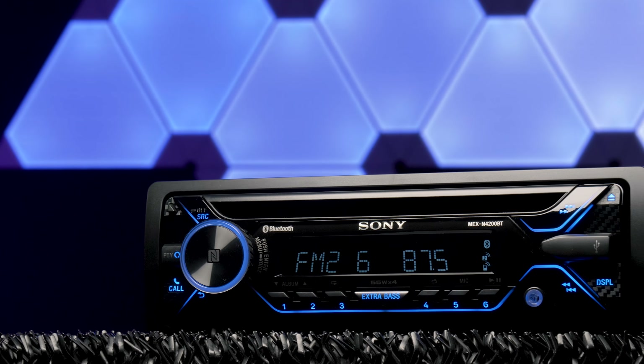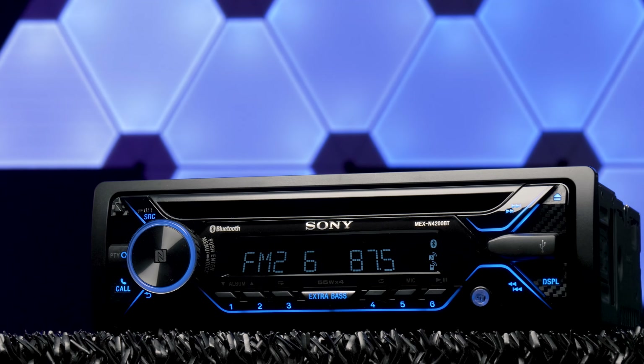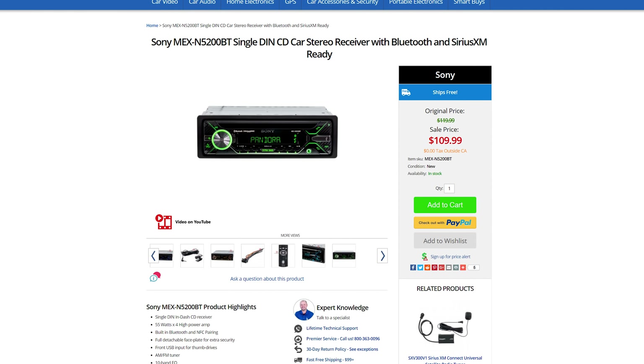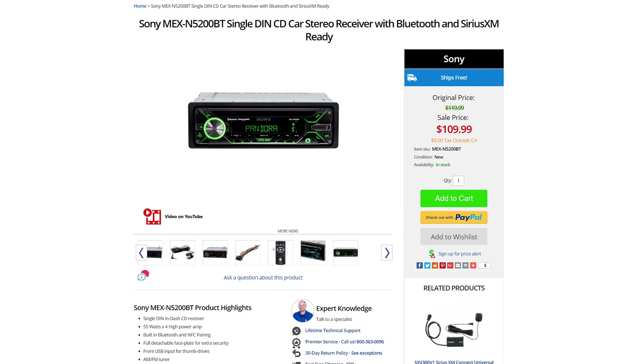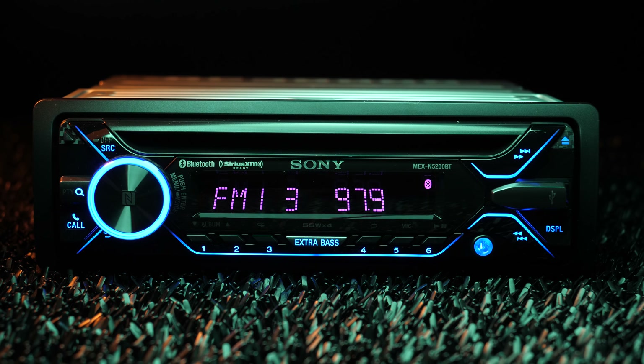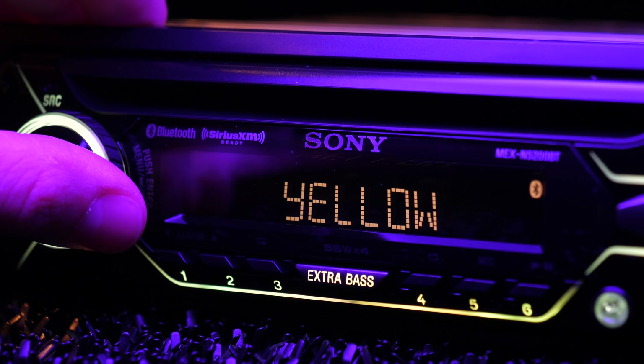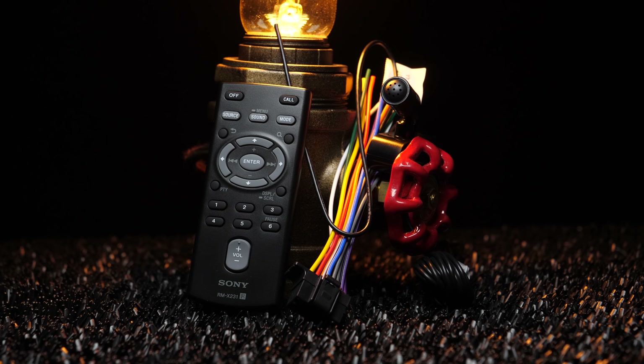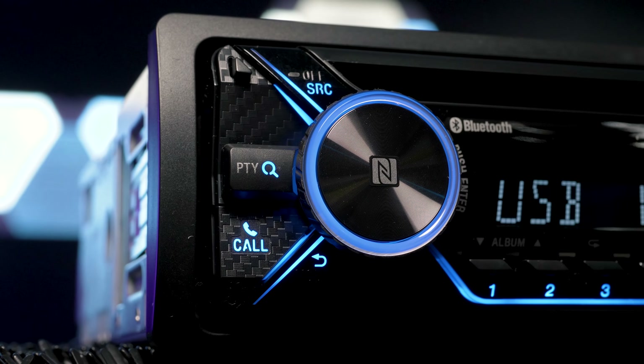The first question you'll ask yourself when researching this stereo is: what is the difference between the MEX N4200BT and the next level up, MEX N5200BT? The latter adds an extra $20 to its price tag, customizable dual color illumination, Sirius XM compatibility, plus an included Bluetooth microphone. The N4200BT only has blue color illumination, and you have to purchase the Bluetooth microphone separately.